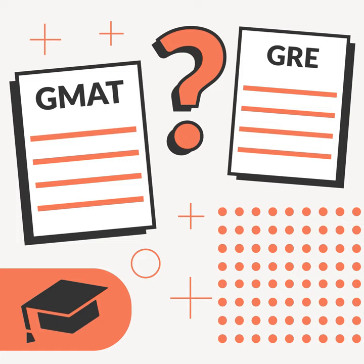I commend you for challenging yourself in the same way. But before even applying to your desired graduate school, you'll likely need to take either the Graduate Management Admission Test — GMAT — or the Graduate Record Examination — GRE — to submit along with your admissions packet.